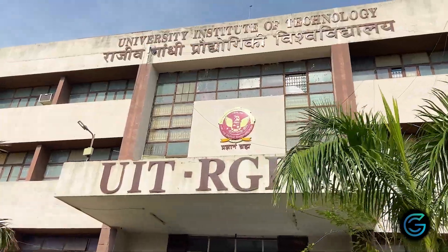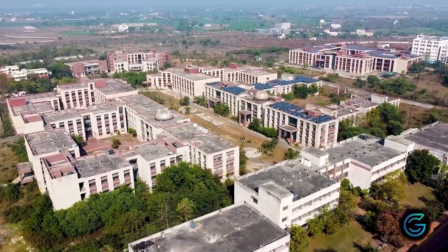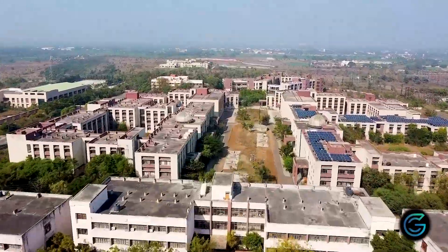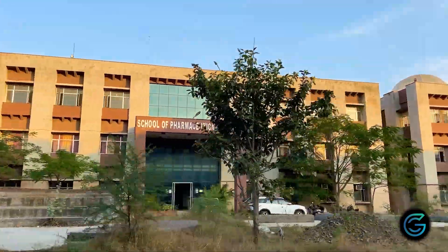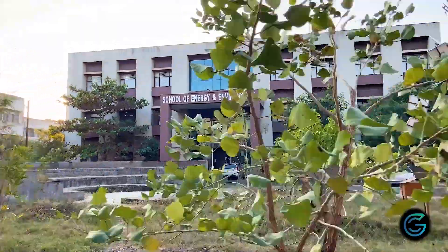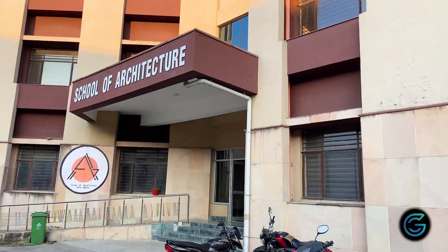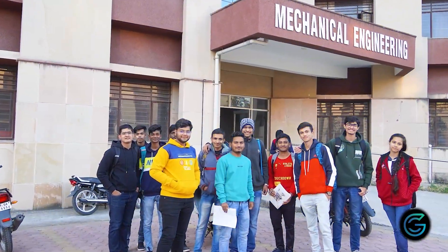Coming to the departments, UIT RGPV itself is the University Institute of Rajiv Gandhi Pradyogiki Vishwavidyalaya. This is the diploma wing, School of Pharmaceutical Sciences, School of Information Technology, School of Energy and Environment, Computer Science and Engineering, School of Architecture, and the Mechanical Engineering Department, just to name a few.